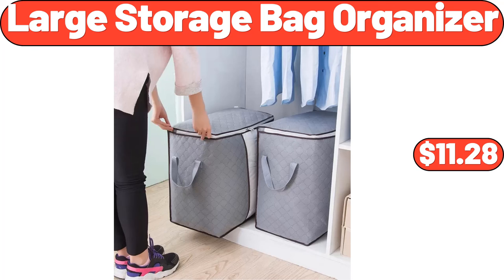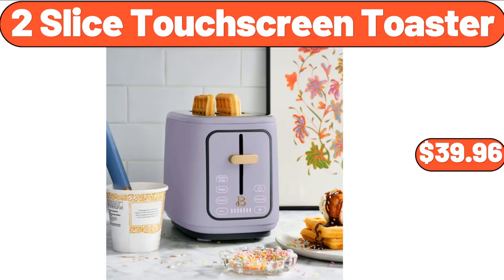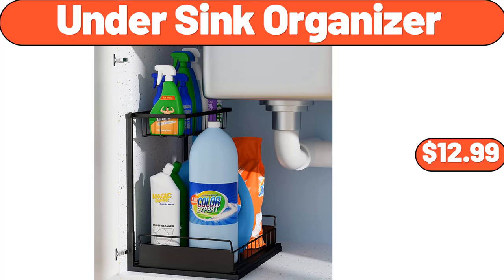Large Storage Bag Organizer 2 Pack, $11.28. 2 Tier Ceramic Fruit Bowl, $26.55. 2 Slice Touchscreen Toaster, $39.96. Under Sink Organizer, $12.99.